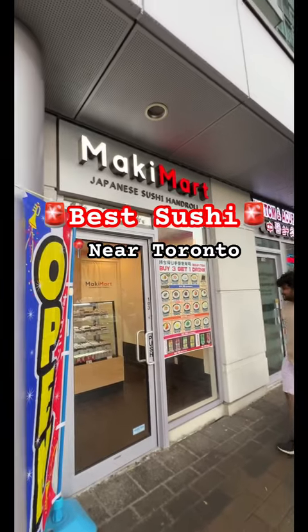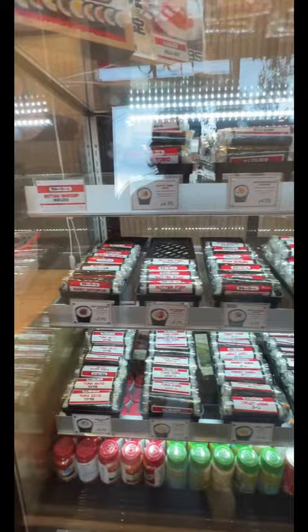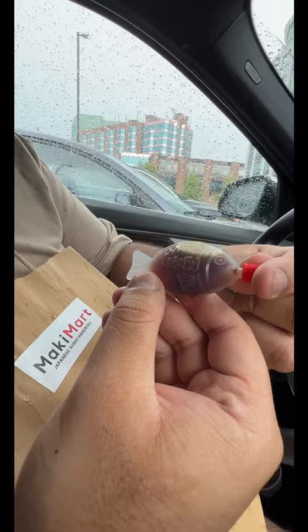Did we just find the best sushi hand rolls in the GTA? Located by Highway 7, Maki Mart is serving up Japanese hand rolls that are sure to teleport you to the stations of Tokyo. With a plethora of filling options and canned soups and of course drinks, this little mart is taking the on-the-go market by storm.